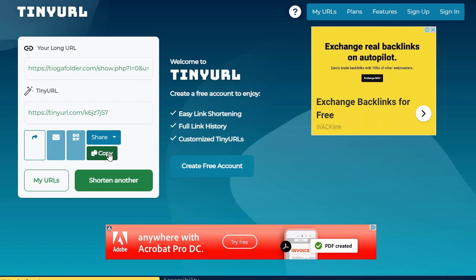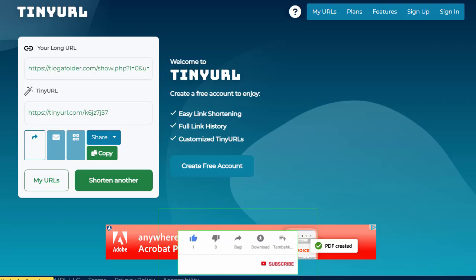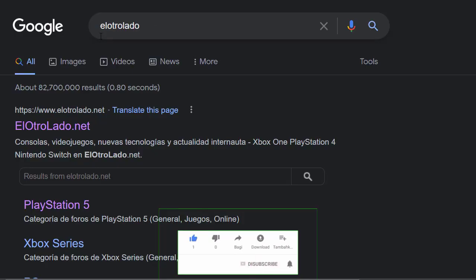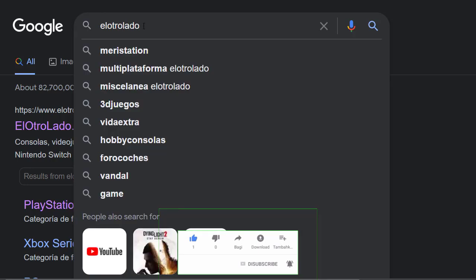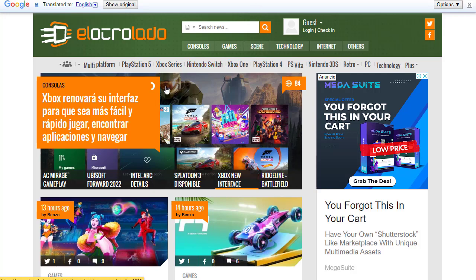Once you've shortened your link, the next step is to go to Google and type in 'Electro Ladle.' In Google you'll simply see the first link — Electro Ladle — and you just need to click on it. Once you click on that, you'll visit that page.